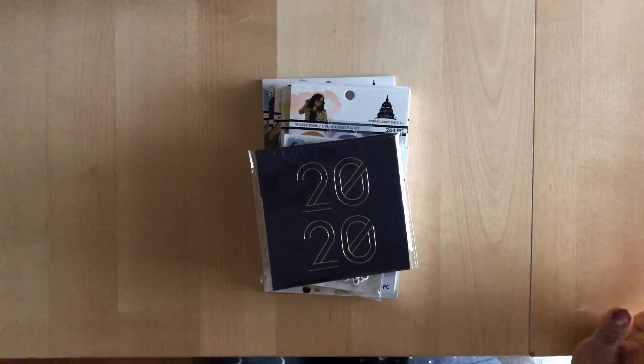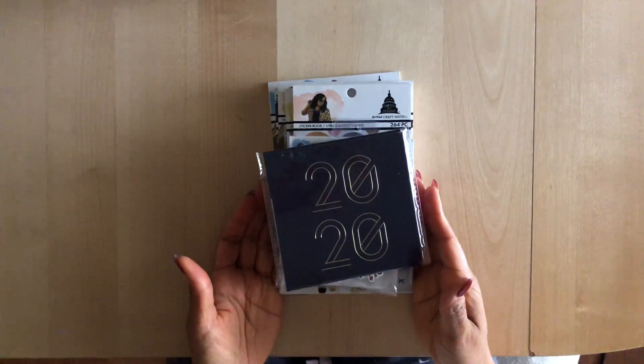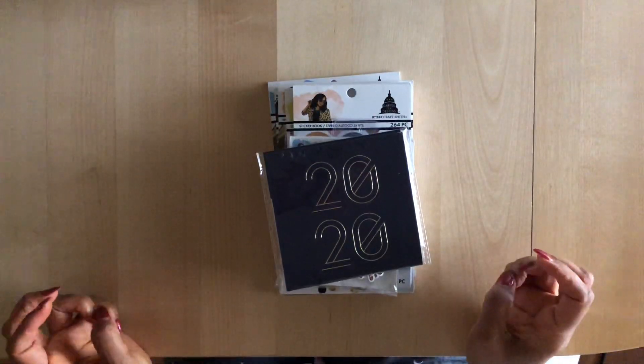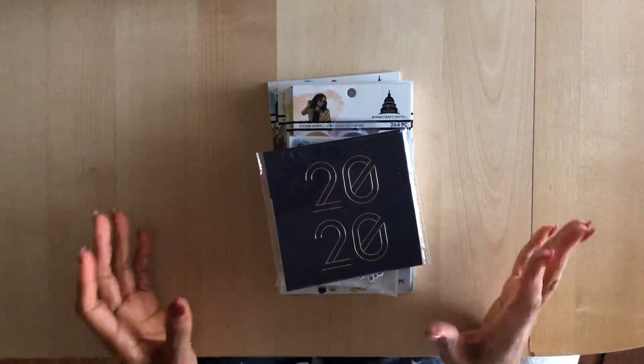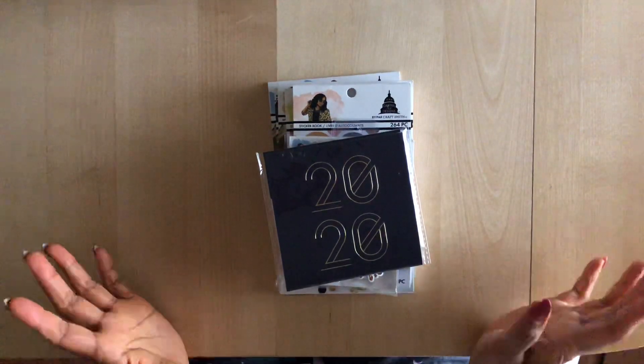Hey everyone, Desiree here. In this video I'm going to be doing a haul from Capital Chic Designs. It's a new line that I think just came out at Michael's, and I have been kind of patiently — impatiently — waiting for these products to arrive at my local store. I was finally able to find them, so I'm going to share them with you now.